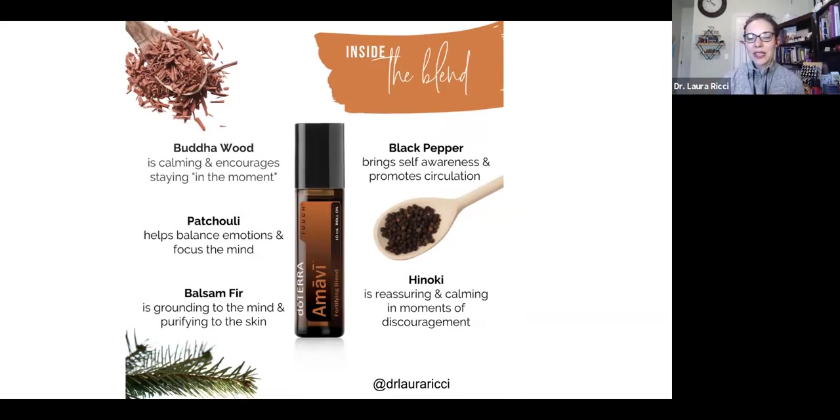The roller blend contains buddawood, patchouli, balsam fir, black pepper, and hinoki — very amazing oils. A lot of these you'll notice you can't purchase on their own — we can't purchase hinoki, balsam fir, or buddawood individually — but you can get them as part of this blend, which is kind of neat.